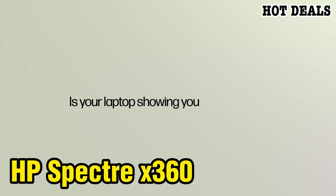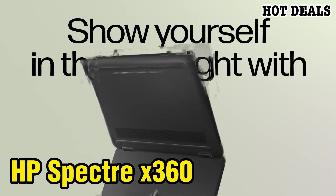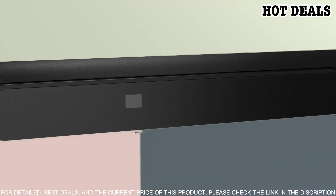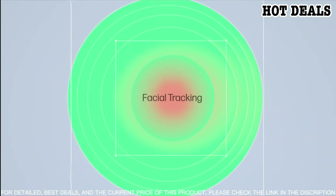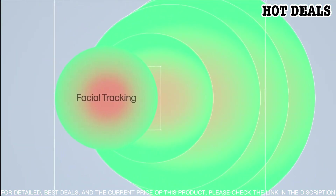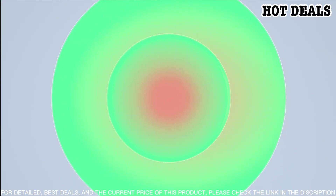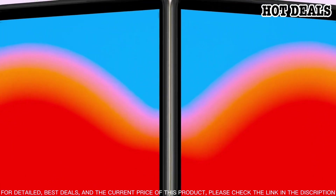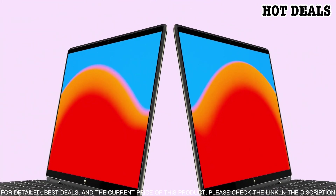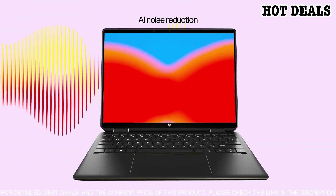Number four: the HP Spectre x360 is a stylish and powerful laptop that's perfect for anyone looking for a reliable and versatile device. With a convertible design, it can be used in multiple modes — from a traditional laptop to a tablet, or even a tent or stand mode for watching media. The device features a 13.3-inch Full HD display with thin bezels, an 8th generation Intel Core i7 processor, 8 gigabytes of RAM, and 512 gigabytes SSD storage.